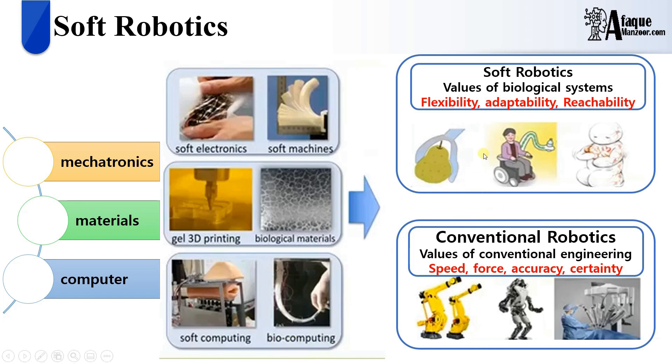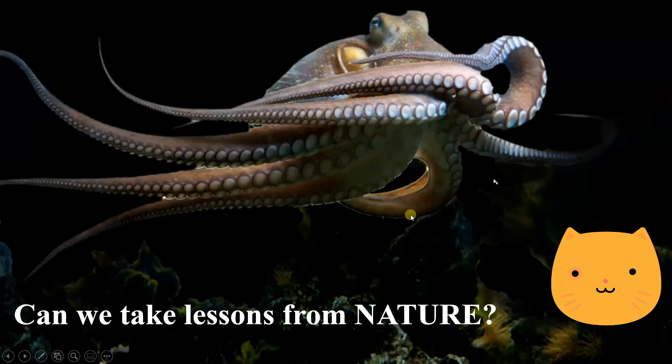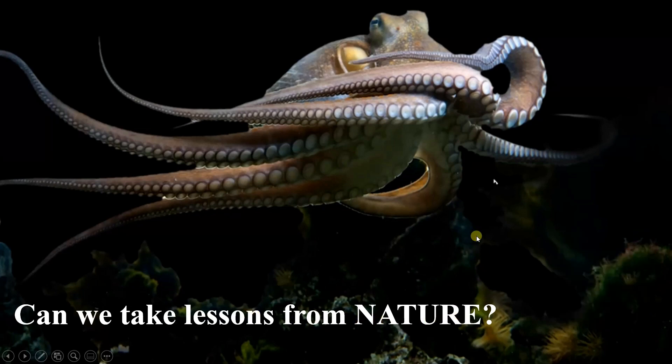A brief comparison between soft robotics and conventional robotics: conventional robotics is inspired by conventional engineering where we are more interested in speed, force, accuracy, and certainty — which is why we go for heavy robots. However, soft robotics is mainly inspired by biological systems, and what we achieve from that are flexible, adaptable, and reachable robots with risk-free interaction with humans.